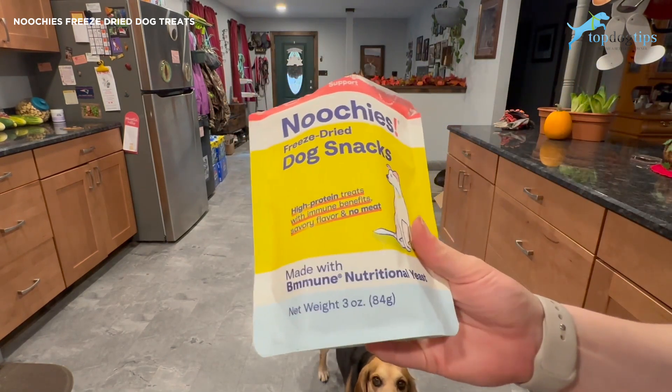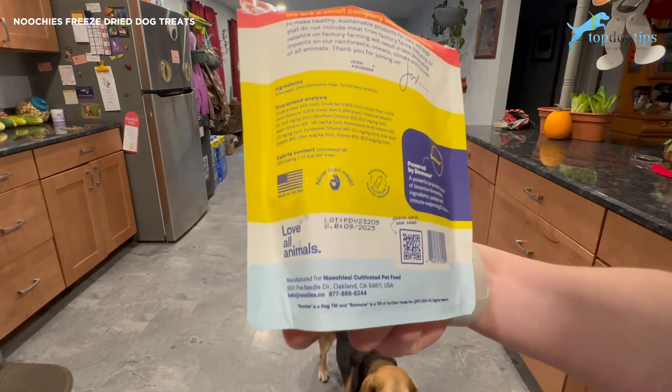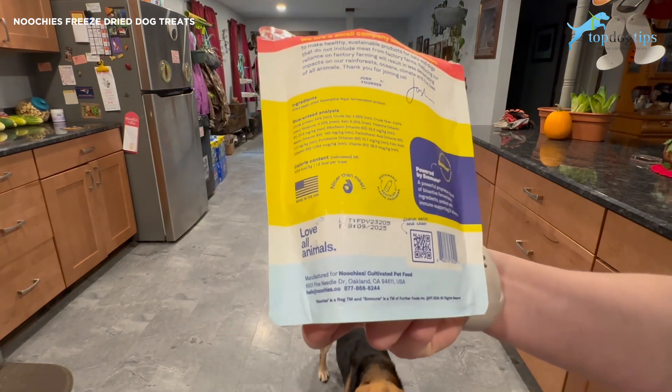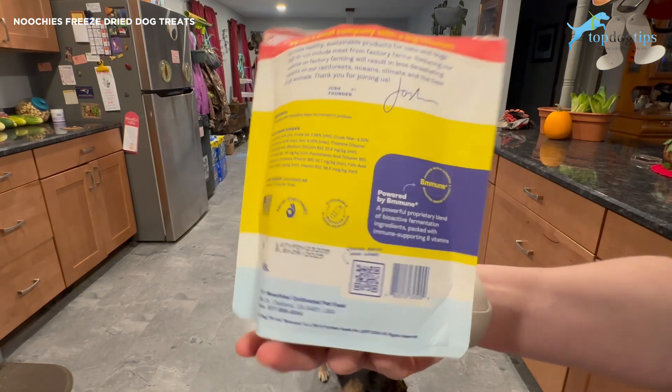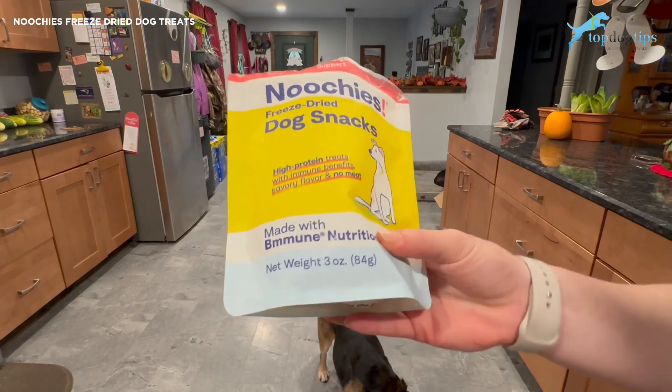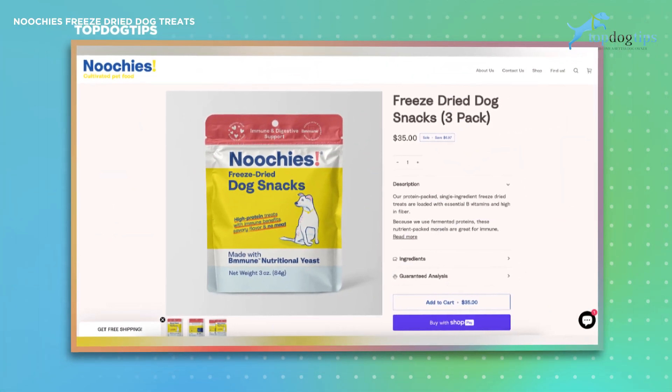These are organic and cruelty-free, which is important to me. They're made in the USA, something else I try to look for to shrink our carbon footprint. They're also made with sustainable recycled plastic packaging, so that's another little bonus for these.